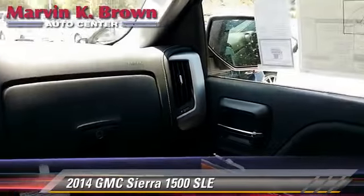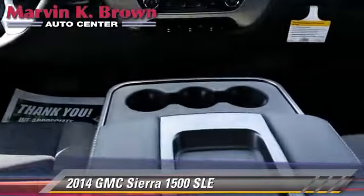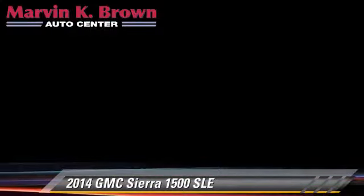Comfort and convenience features include Bluetooth wireless, HD radio, backup camera, satellite radio, and navigation system.